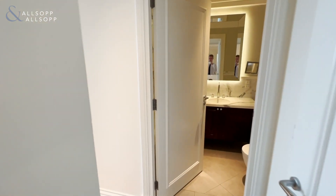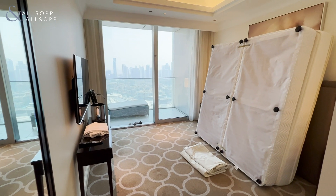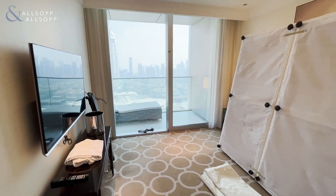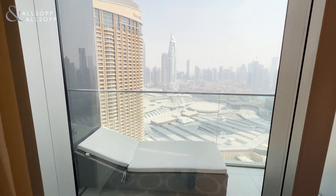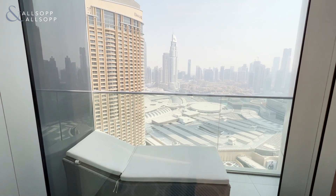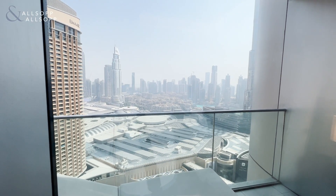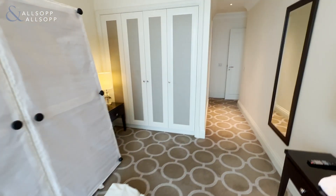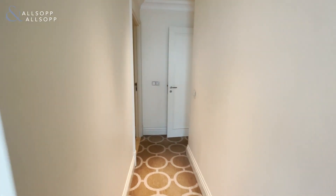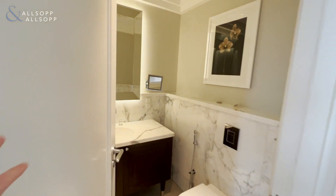Here we are entering the guest bedroom with en suite, which we'll visit in just a moment. We have the guest bedroom itself just here, with a balcony overlooking downtown, Old Town, and the Burj Khalifa just around the corner. And we'll just enter the en suite for the guest bedroom here.